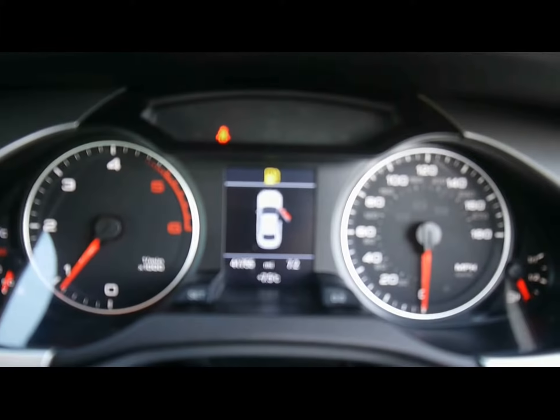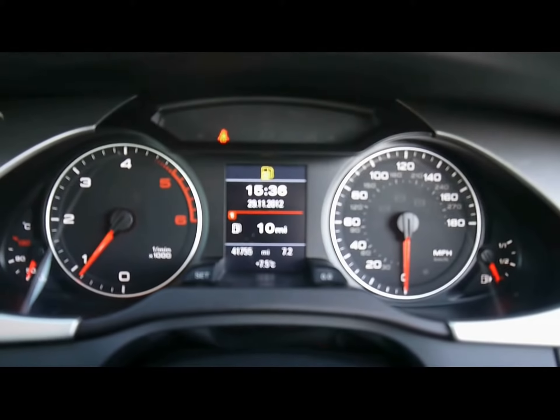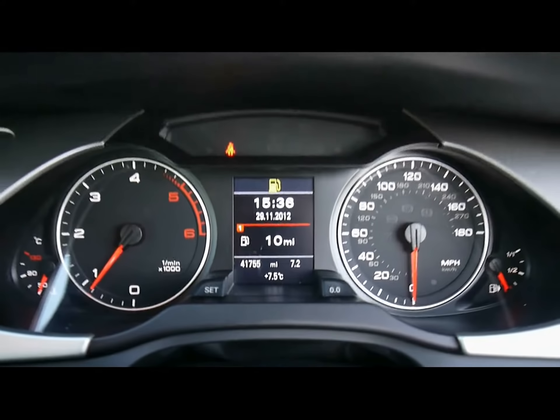The display in the middle is the onboard computer. That shows you distance to empty, instant and average fuel consumption, and average speed. You can also see the car's covered 41,000 miles.